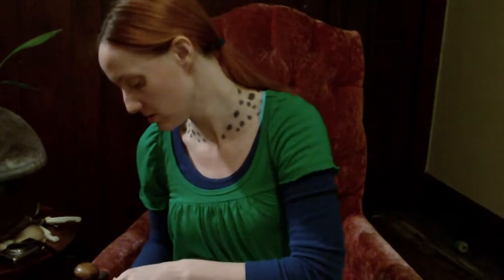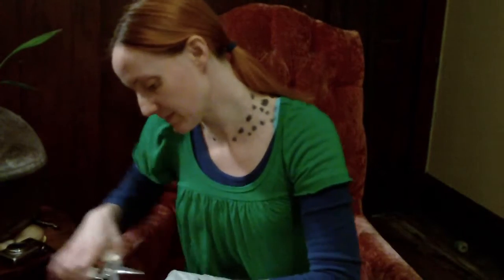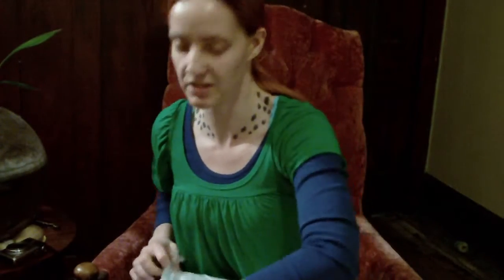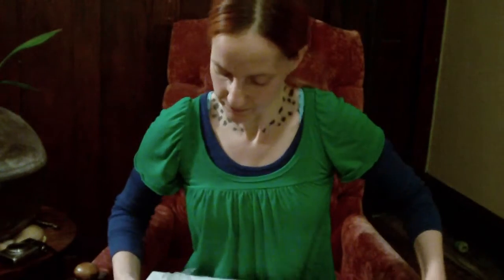So obviously this is another box opening for a doll. I'm actually not very certain what I'm going to do with her. She's kind of an impulse buy, like a lot of mine were. We shall see.